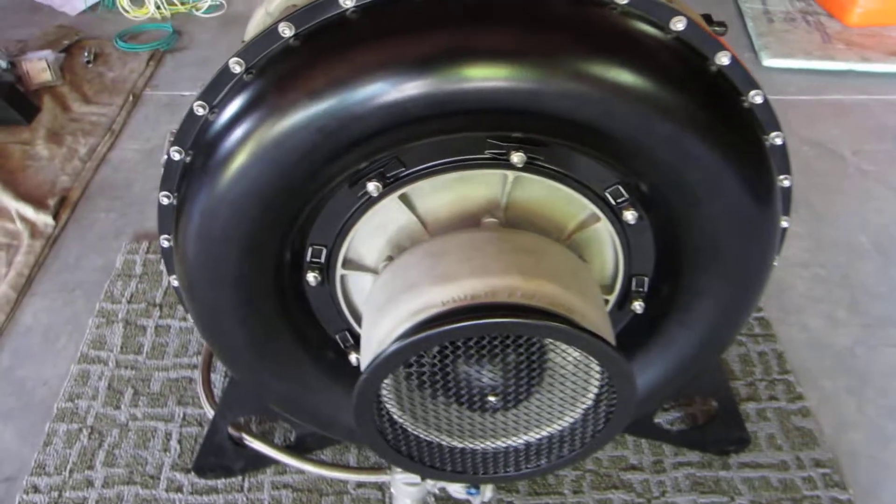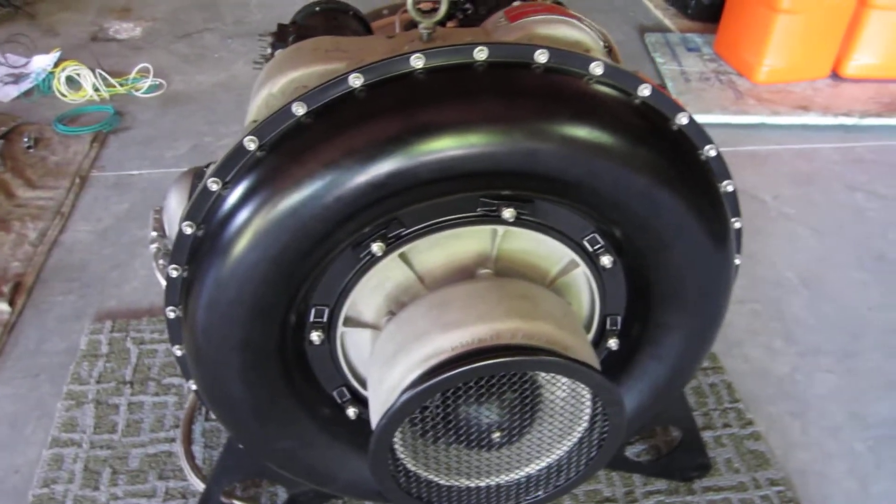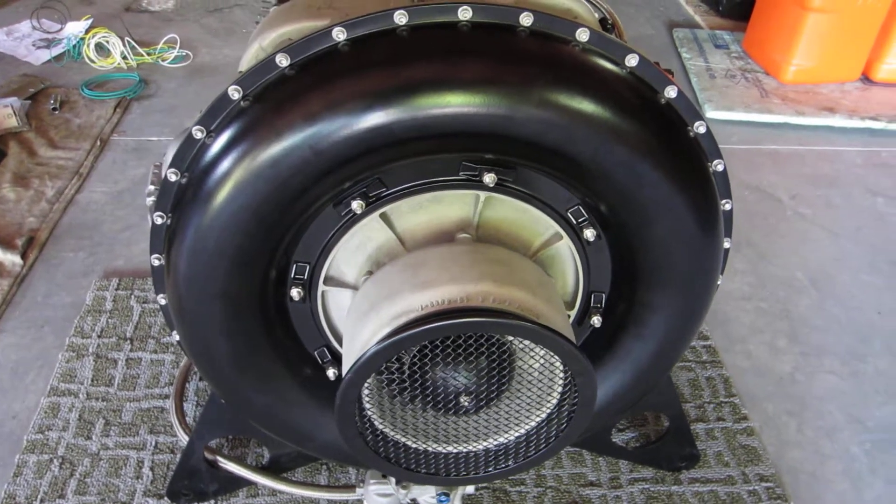It was then gone through, cleaned up, detailed, and accented. The compressor housing has been powder-coated a satin black.